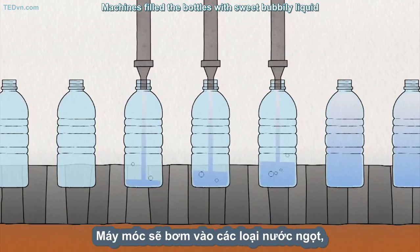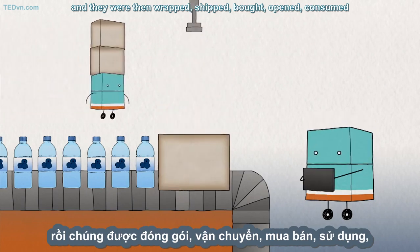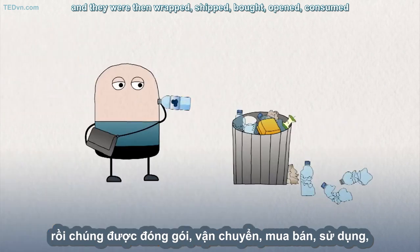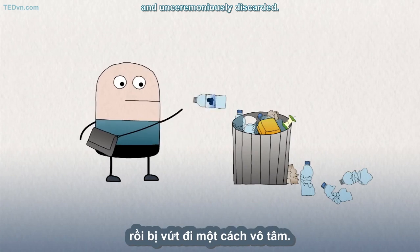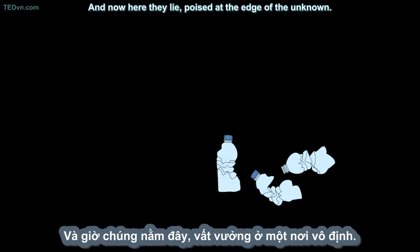Machines filled the bottles with sweet, bubbly liquid, and they were then wrapped, shipped, bought, opened, consumed, and unceremoniously discarded. And now here they lie, poised at the edge of the unknown.